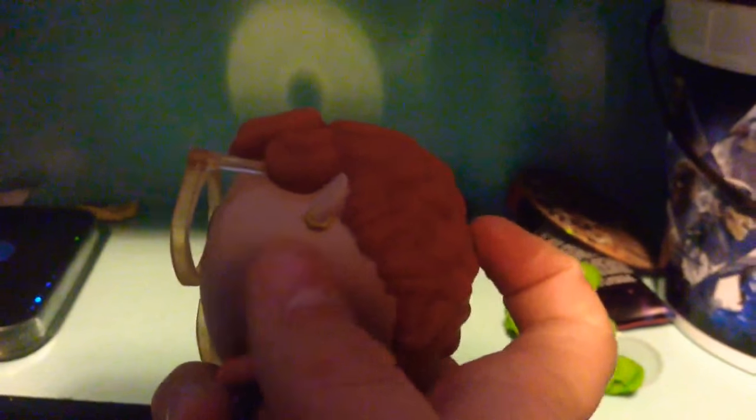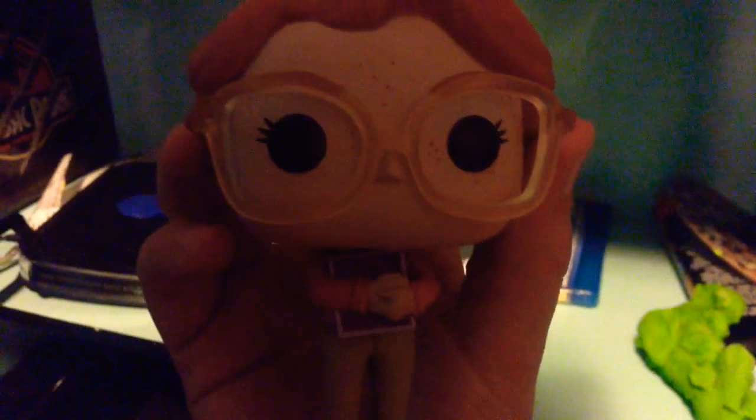Now let's move on to Barb — poor Barb, the Demogorgon took her. It's a very detailed model: the glasses, you can touch them. She has her little book and freckles on her face. Very very cool model of her.